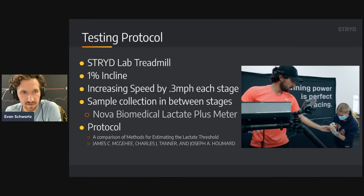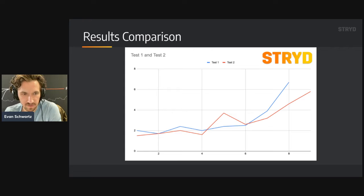Let's jump into the testing protocol. We used the Stride Lab treadmill, running at 1% incline for both tests, increasing speed by 0.3 miles per hour each stage — following the same exact speed protocol. We took blood sample collections between stages; my coworker Val helped out, and Kaylee was there for the second test. We used the Nova Biomedical Lactate Plus meter with fresh strips. The protocol was three and a half minute stages at 1% incline, going until we hit 4.0 millimolars, then one stage past that for a full comparison over six weeks.